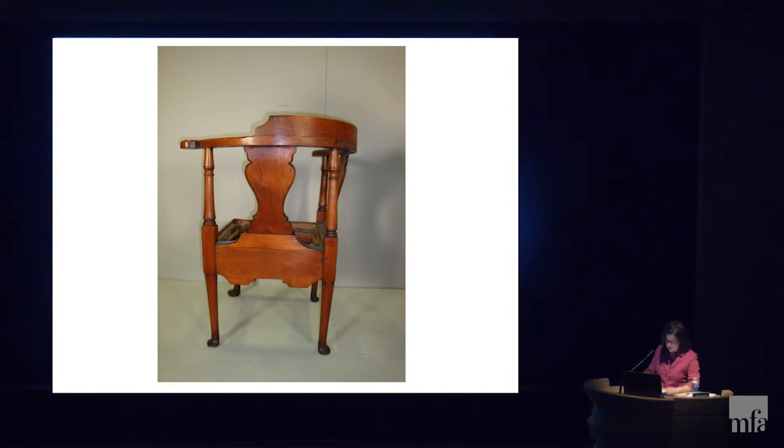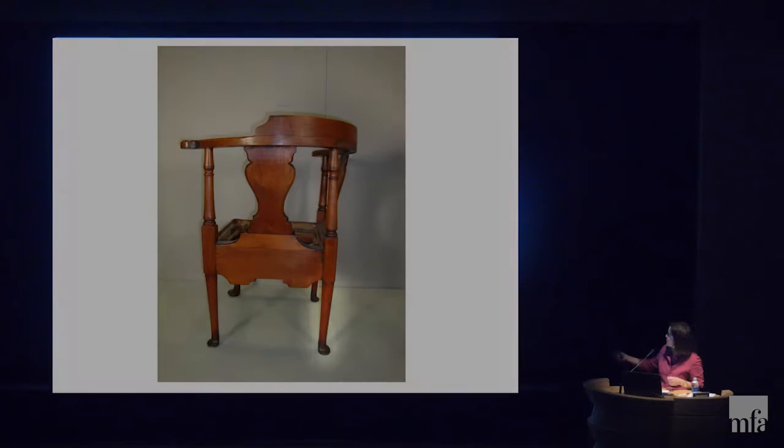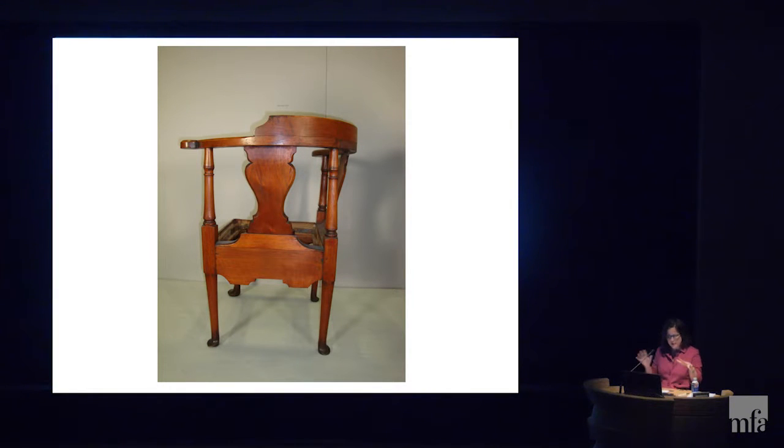The rounded elements on the rear legs were turned on a lathe — I could see that because they were completely round — but the curving elements such as the back splat would have had to have been carved out. So I saw that there were different methods of construction here as well.